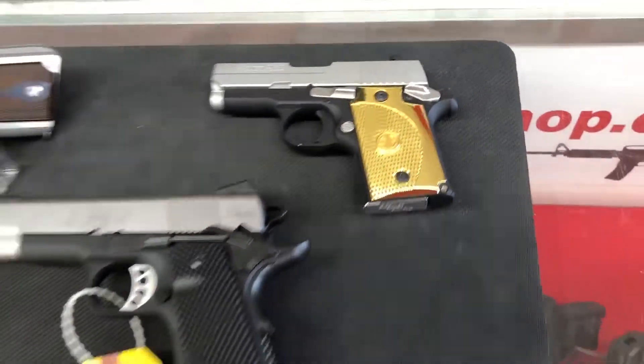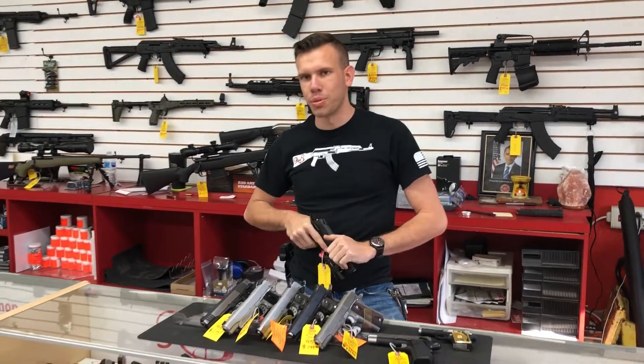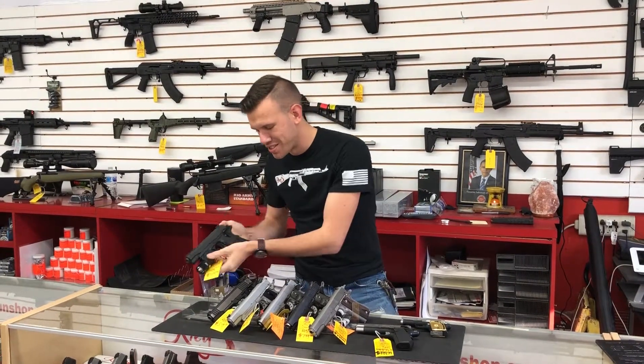Now, a lot of these guns are going to be steel frames. You get a couple here and there that are made with polymer lowers, but it's best to stick with what you know — and that's steel.